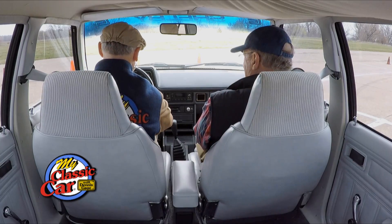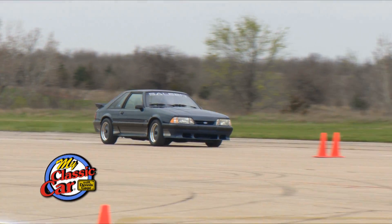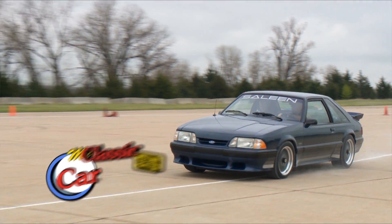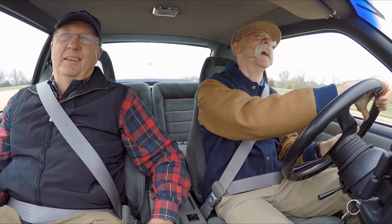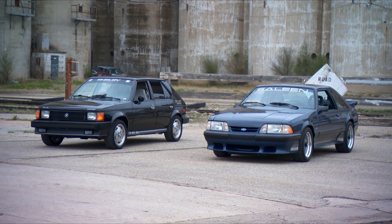I feel a turbo boost coming on. This is what it was like in 87. Hi, I'm Dennis Gage and welcome to My Classic Car. This week we're in Salina, Kansas to visit my good friend Roger Morrison. Roger's collection spans everything from a 1912 Rolls Royce Silver Ghost to a 2016 Mustang GT350, but today we're going to look at a couple of 80s performance cars.